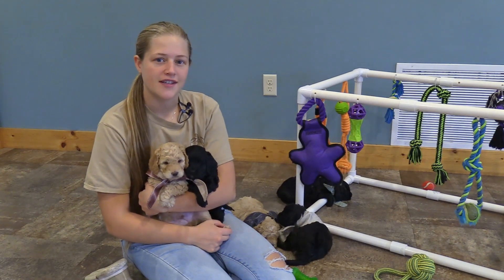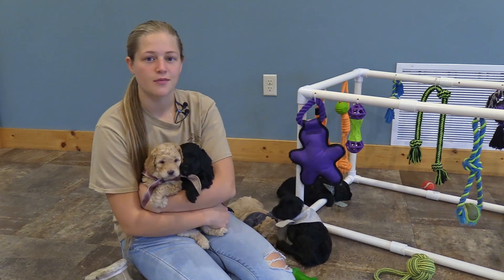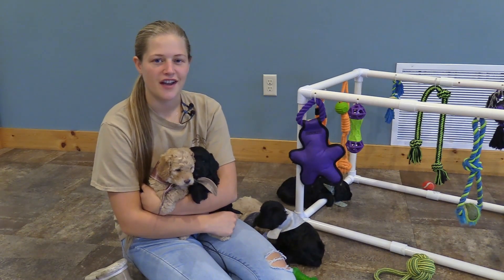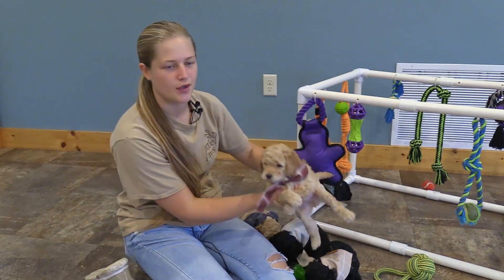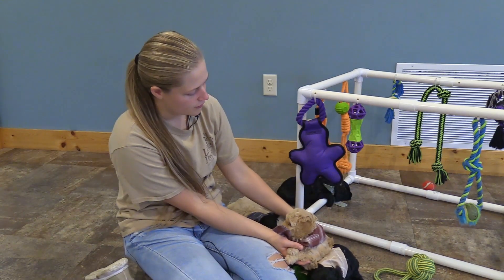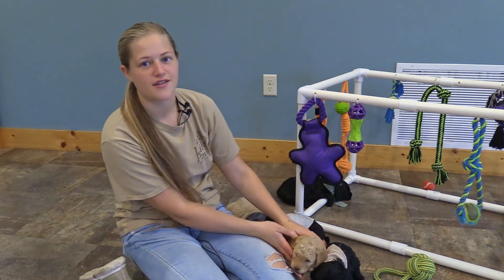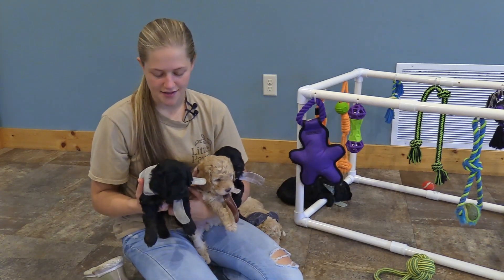These puppies were born on August 19, and they'll be eight weeks old and ready for homes on October 14. Right now, they're five weeks old. We expect these F1B Minis to weigh 18 to 25 pounds when they're full grown. We will put their current individual weights by their updated five-week pictures on the website too. There were five puppies in this litter, and they were all males.